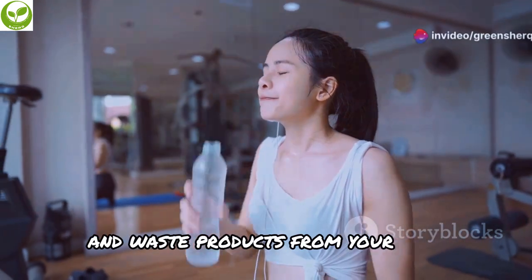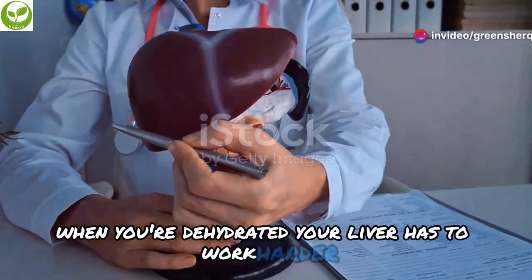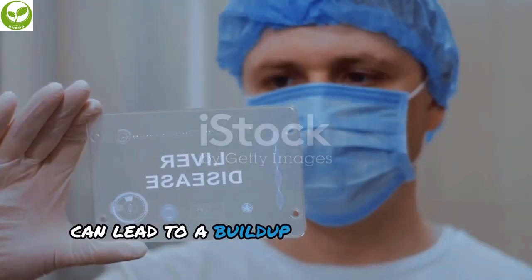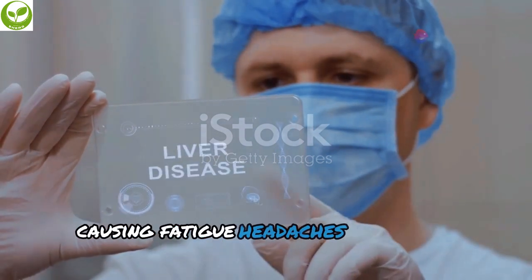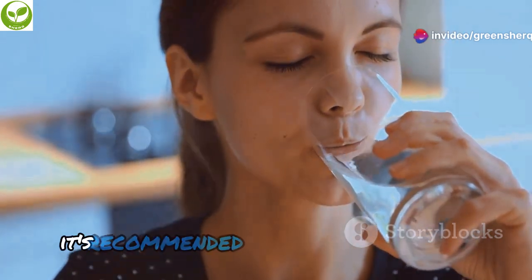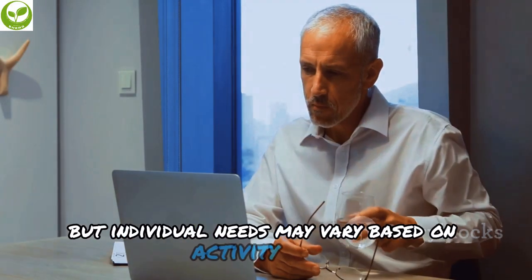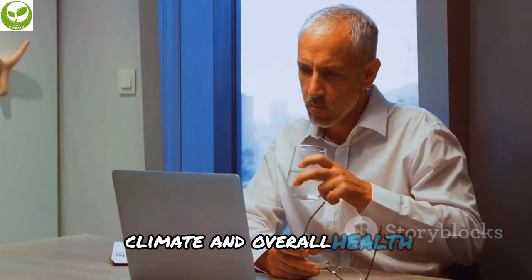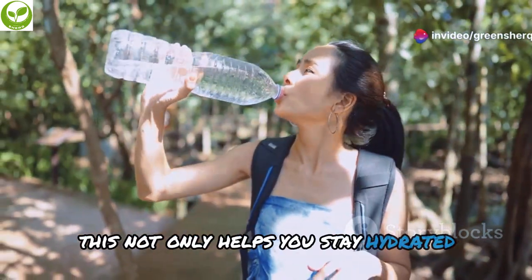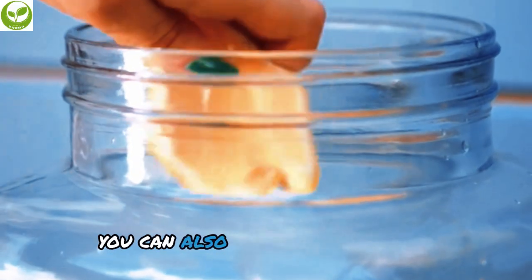When you're dehydrated, your liver has to work harder, which can put a strain on this vital organ. Dehydration can lead to a buildup of toxins in the liver, causing fatigue, headaches, and other health issues. Aim to drink at least eight 8-ounce glasses of water daily, though individual needs may vary based on activity level, climate, and overall health. Carry a reusable water bottle with you and sip on it regularly — this also helps reduce plastic waste.